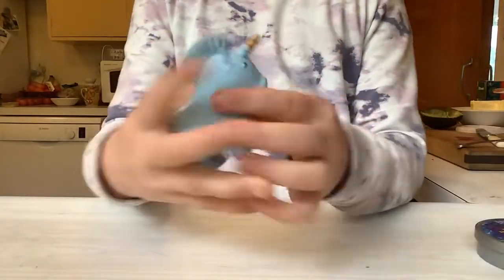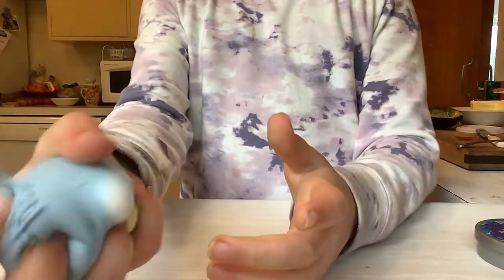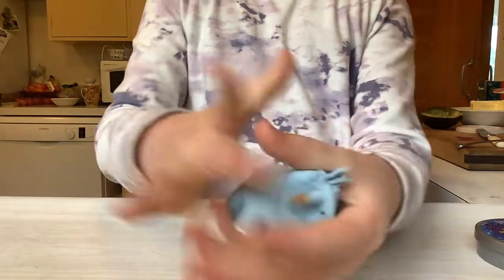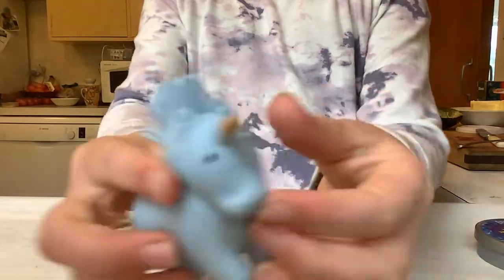Next up, I got this adorable little squishy unicorn. It's filled with a really soft, dense mixture. Love that — so fun and super cute.